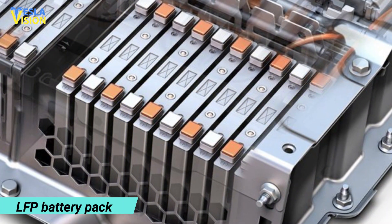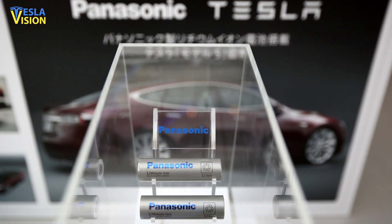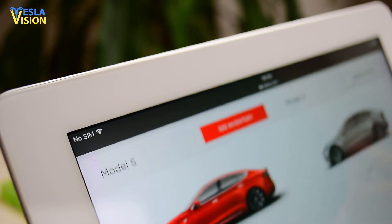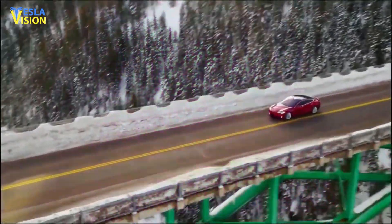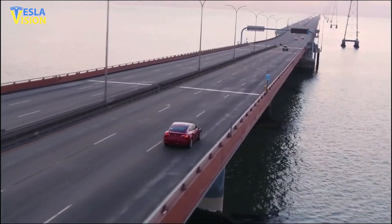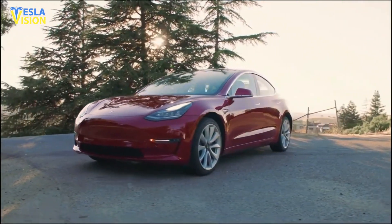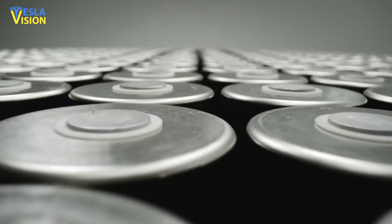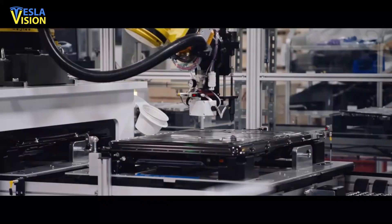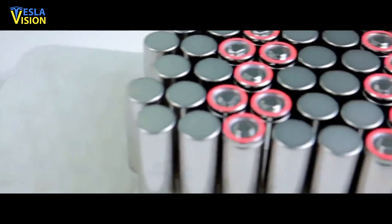Tesla is introducing a new LFP battery option for the Model 3 Standard Range Plus with cells supplied from China. However, the Model 3 Standard Range Plus with Panasonic's 2170 NCA cells manufactured at the Tesla Gigafactory in Nevada is still available in the online design studio. Because demand for the Model 3 Standard Range Plus is high and the company's estimated delivery schedule for new orders has been pushed back to January of 2022, the business has contacted certain reservation holders and offered them the LFP option, which may be delivered as soon as September of 2021. When it comes to cost, LFP batteries are less expensive — even if the battery is slightly larger than the present NCA batteries, it can still be less expensive. Despite the fact that LFP batteries are heavier and need more space, the battery compartment is spacious enough to accommodate a conventional long-range battery.